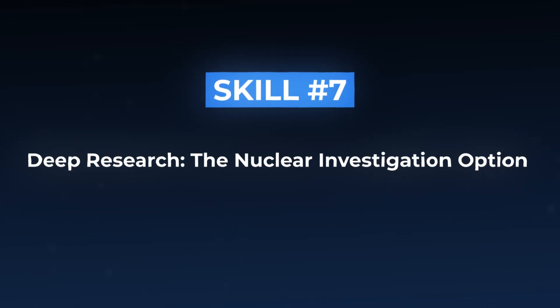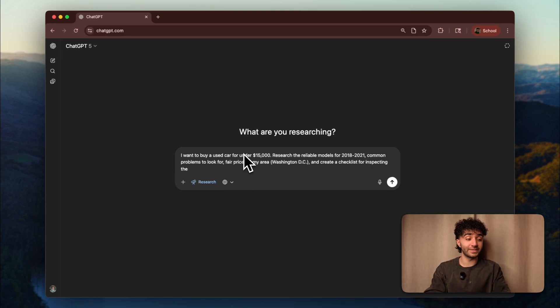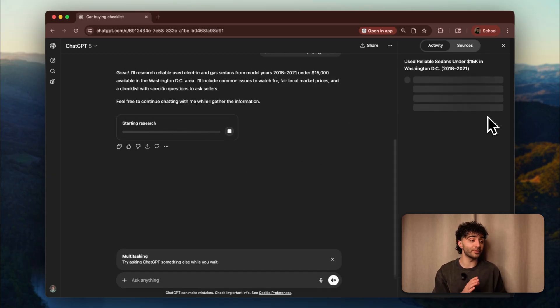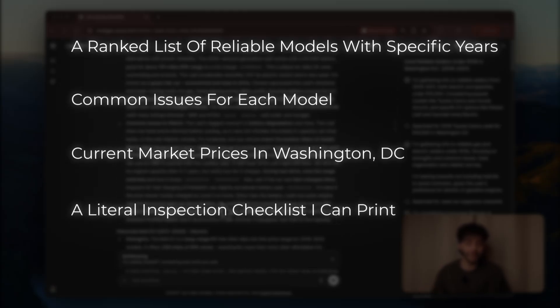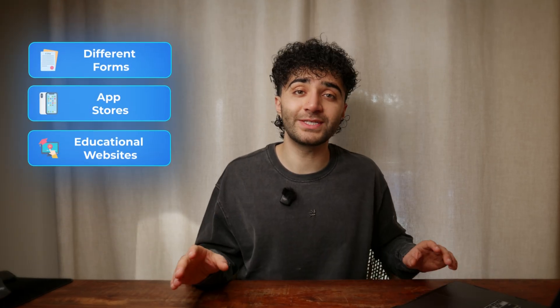Skill number seven: deep research — the nuclear investigation option. Sometimes you need ChatGPT to really dig deep and investigate something thoroughly. This last skill is like hiring a research assistant. Click the plus button on the left side, then click on Deep Research. Type in: I want to buy a used car for under $15,000 — research the most reliable models for 2018 to 2021, common problems to look for, fair prices in my area, and create a checklist for inspecting them with specific questions to ask sellers. Answer a few follow-up questions — sedan, electric, okay with private seller or dealership, paying in cash. It searches multiple sources and returns a ranked list of reliable models by year, common issues for each model, current market prices in Washington D.C., a printable inspection checklist, negotiation tactics, and 20 different sources and citations. This would take you hours of research — ChatGPT just did it like that.